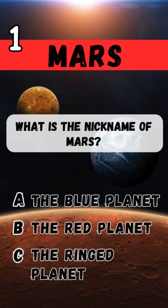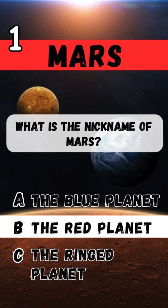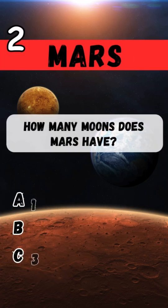What is the nickname of Mars? The Red Planet. How many moons does Mars have? Two.